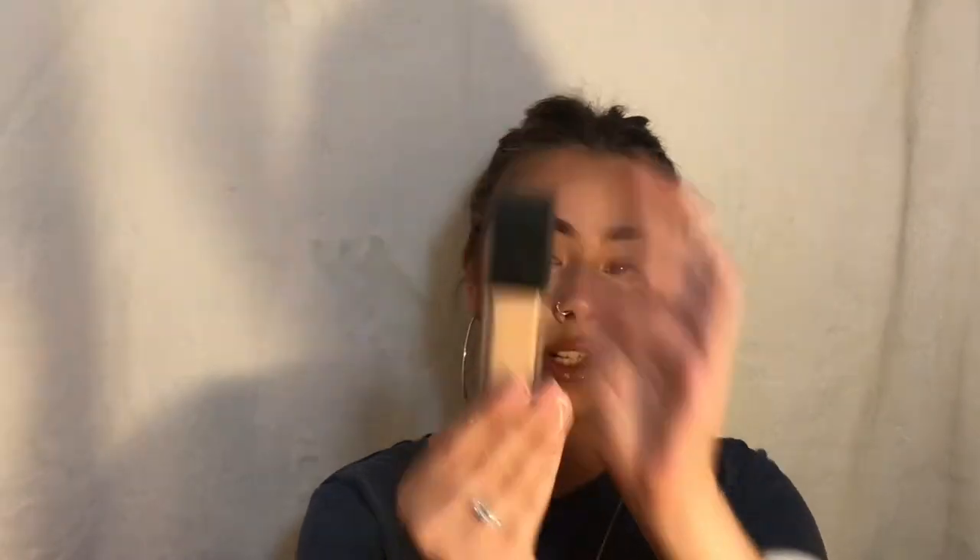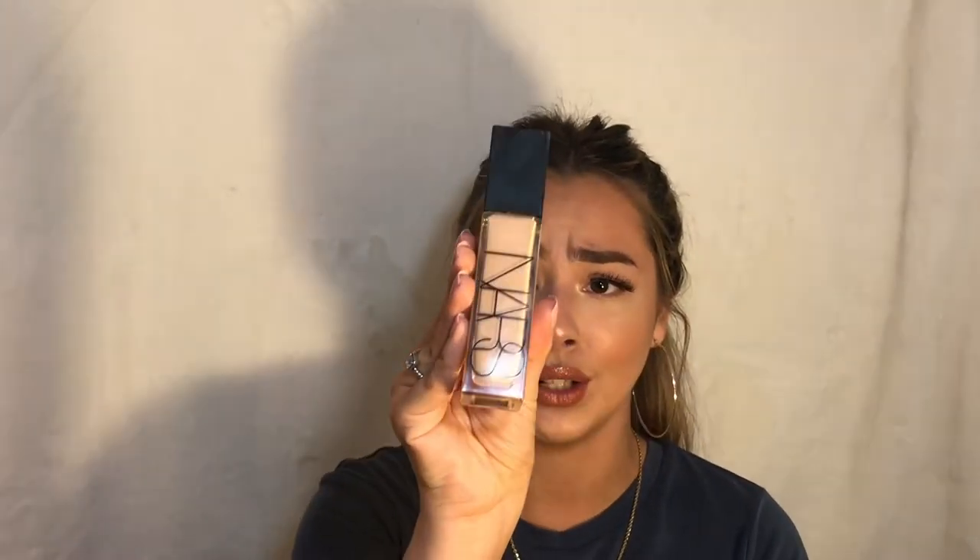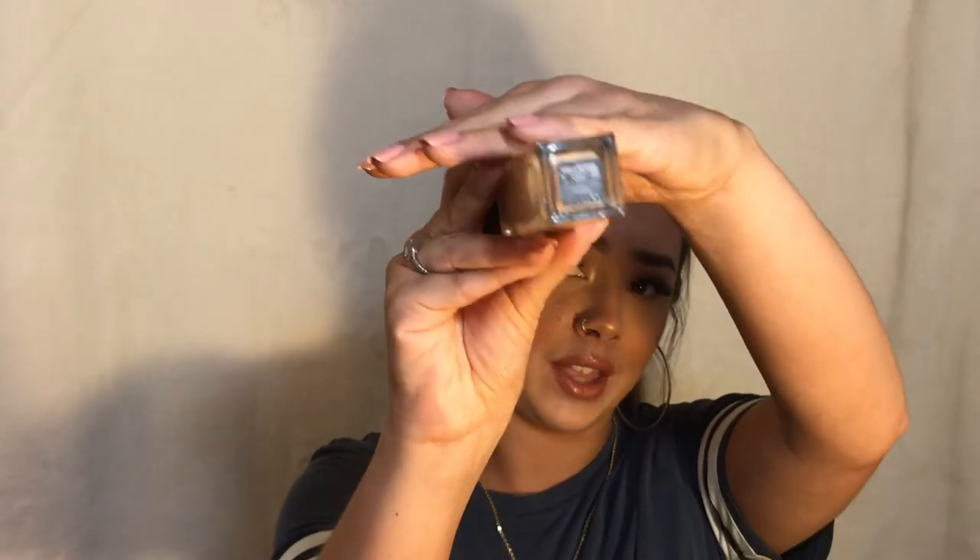I fell head over heels in love with the NARS Natural Radiant Longwear Foundation. This foundation is amazing. If you have dry skin, it's literally so luminous. The primer I'm about to talk about as well — the two together is literally amazing. You literally have like no pores. Lately I've been having really bad acne, which is crazy for me because I don't really break out. And this covers like crazy — it's not only full coverage, it's dewy, and it makes you look poreless. Yes, it is on the pricier side, it's actually very expensive, but I love it so much. Everything will be linked down below.